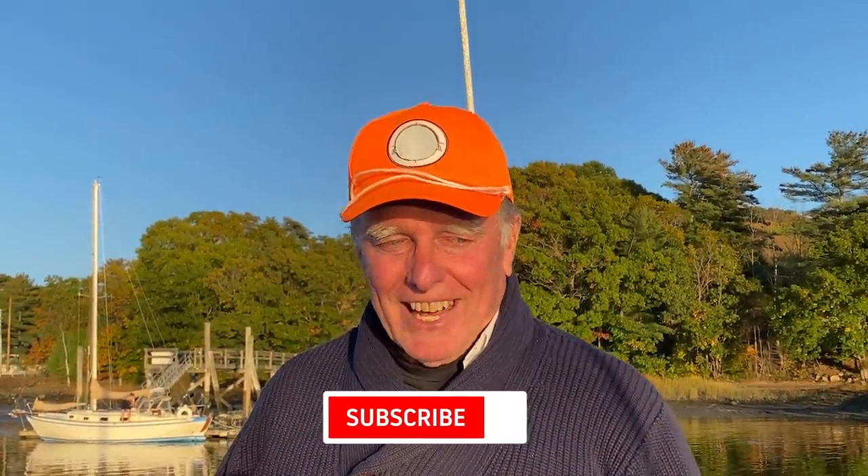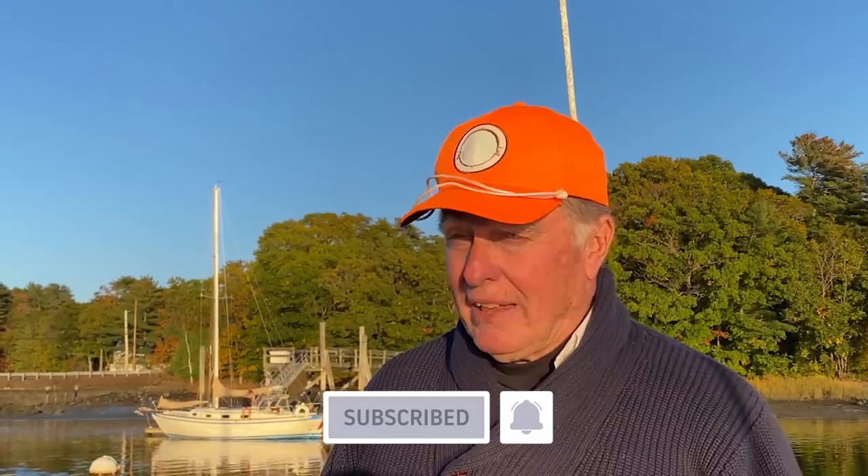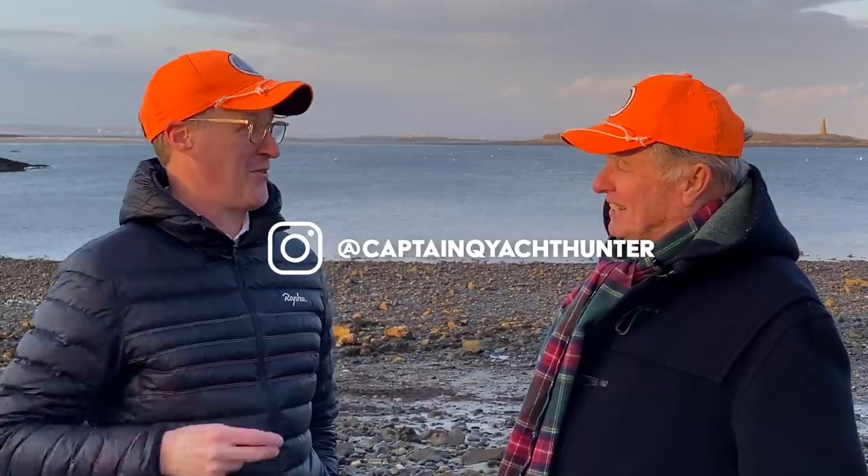If you like what you see, please hit the subscribe button. And if you want to be notified when the next one comes out, please hit the alert bell. You can follow us on Instagram or Facebook — we'll have little previews of what's coming up on our next episodes a little bit early. I'm going to Instagram right now to find out what's coming up next week.